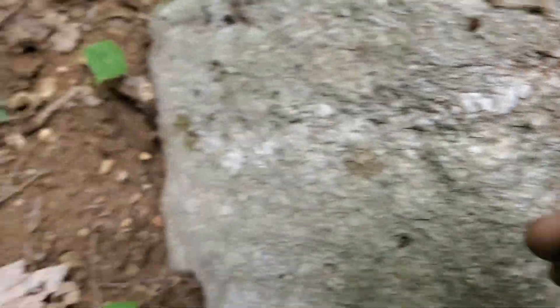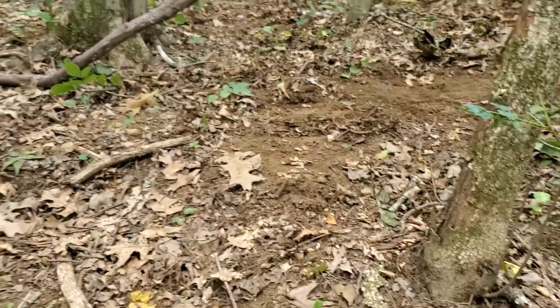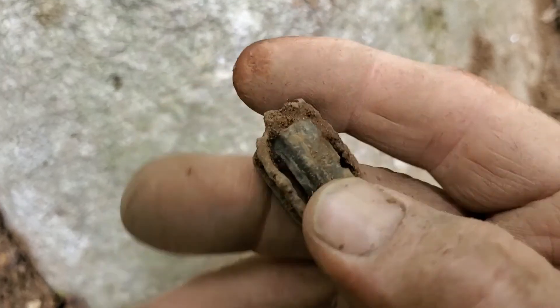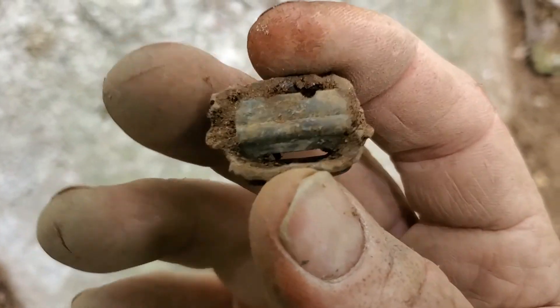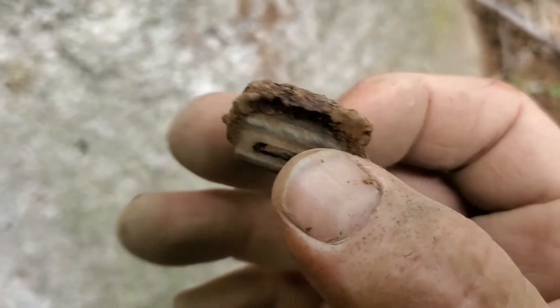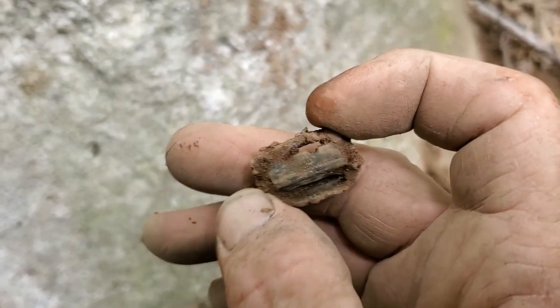We're still in this same spot — it is unbelievable. Look where we've been digging, it looks like a moon landing. I just found this piece and we think it might be off a suspender. I'll find out more when I do some research on it, but what a terrific little relic — I love it.